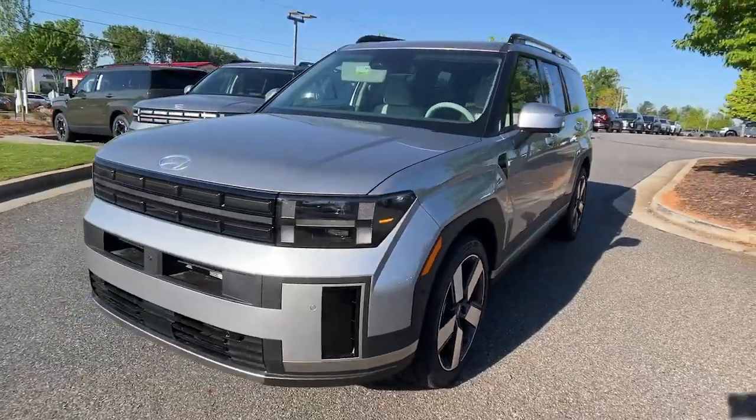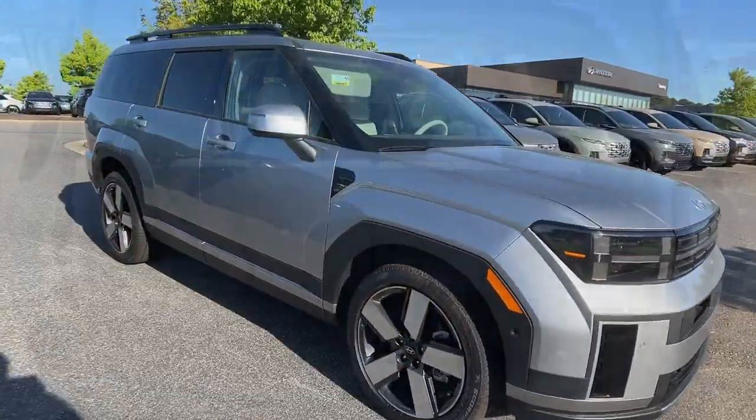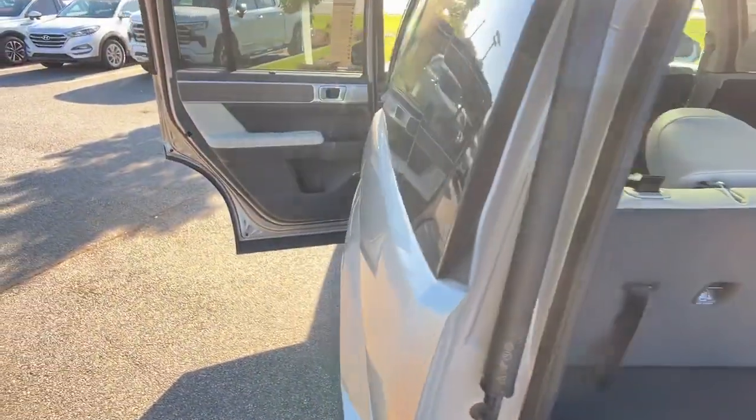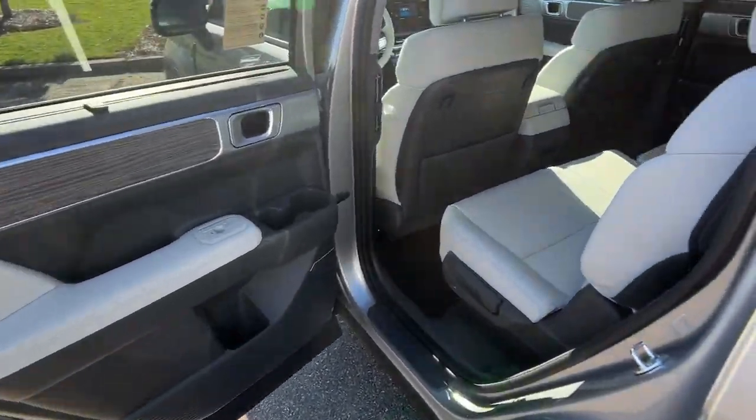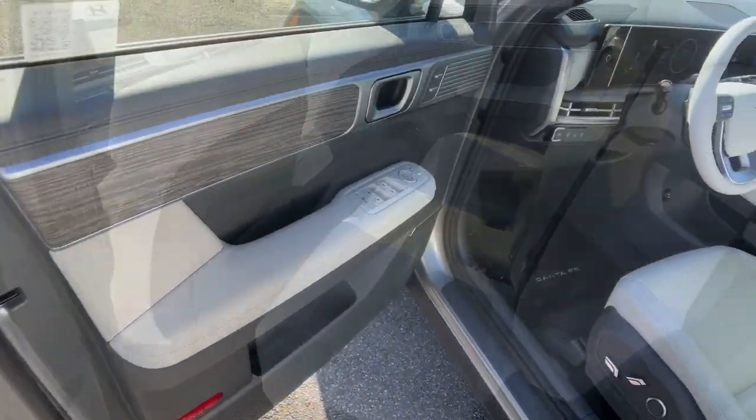The following are some of this vehicle's highlighted options: heated steering wheel, Apple CarPlay and/or Android Auto, keyless entry, navigation system, moonroof, heated mirrors, backup camera, satellite radio, cooled front seat, and power passenger seat.